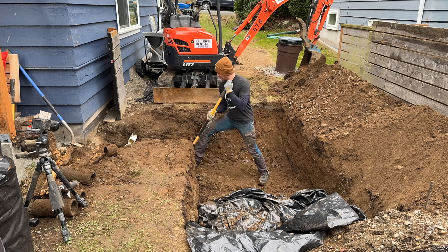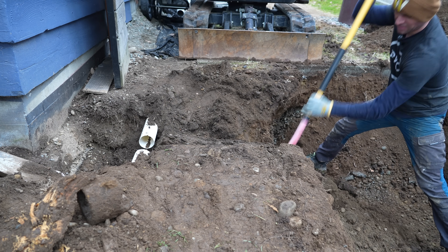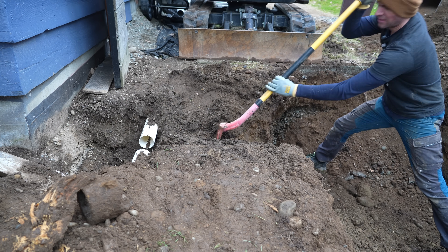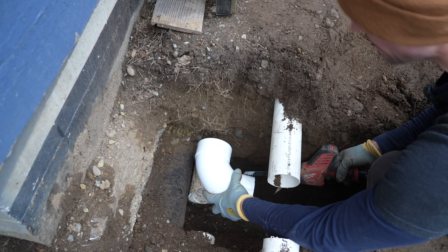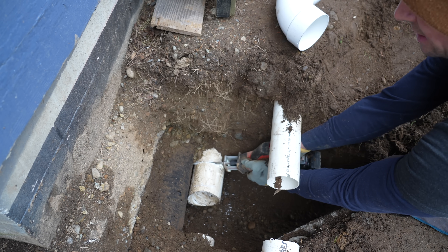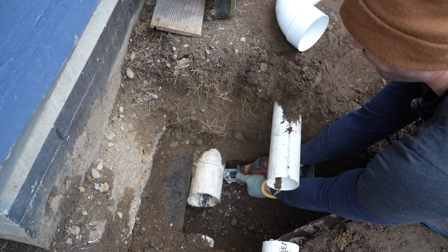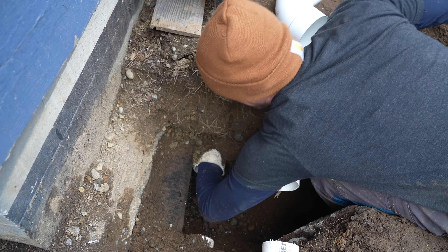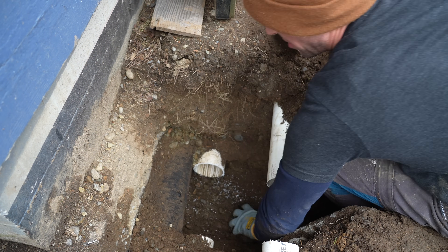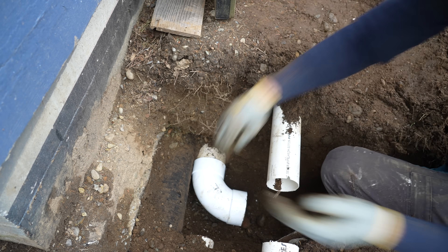Once the vast majority of excavation was taken care of, I had to trench out a line to get to the pipes beside my house. The driveway pipe is a four-inch PVC pipe and the sump pump pipe is a three-inch pipe. To make sure those pipes lined up appropriately, I cut off a little excess with a reciprocating saw and fit a 90-degree elbow in place so I know exactly where to line everything up.